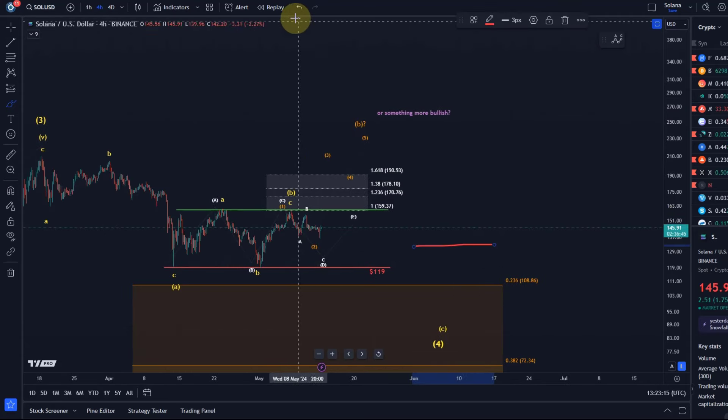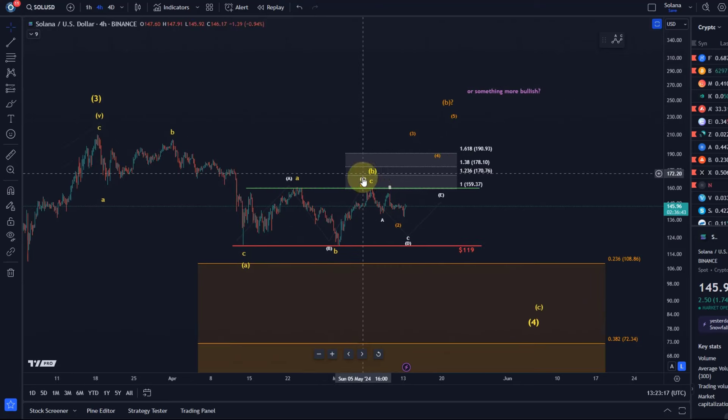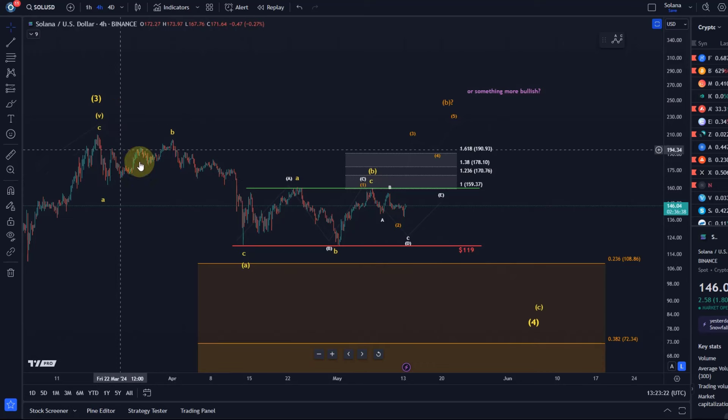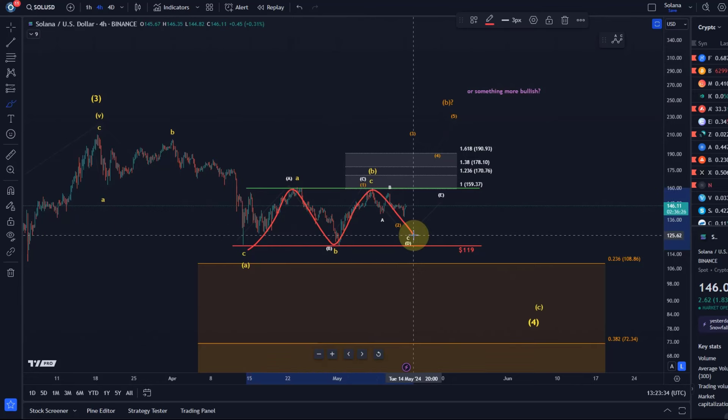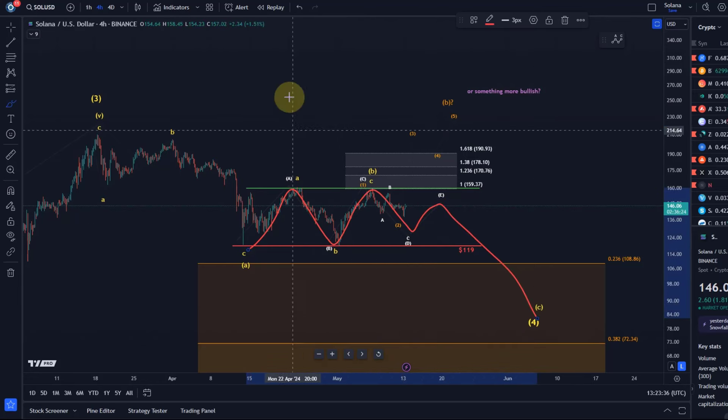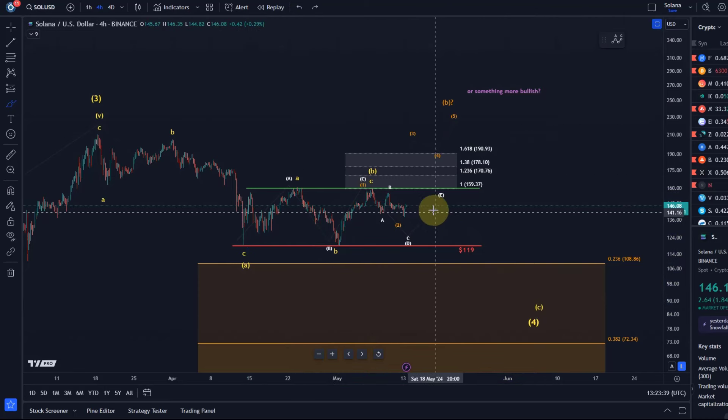The move down so far from the recent high was just in three waves, which is consolidating. It's possible that this was the A wave — that's the main thesis of wave four. This here could for example be a triangle. B waves can be triangles: A, B, C, D, E — one more lower high and then break down. Triangles typically break with quite a lot of downside momentum in this case.